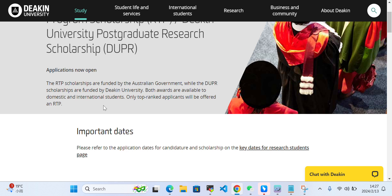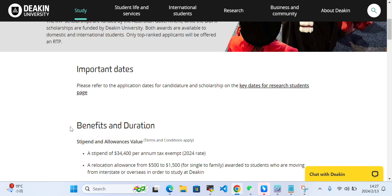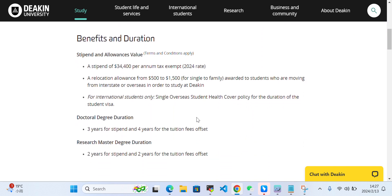Only top-ranked applicants will be offered an RTP. For important dates — when are the deadlines and all the important dates — we can click here to check. First, let's take a look at what the benefits are, including duration, stipend, and allowances.